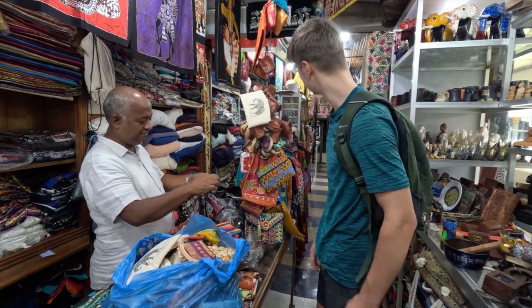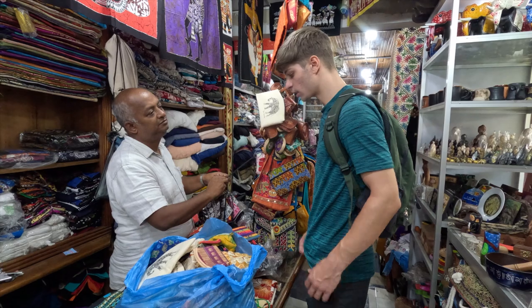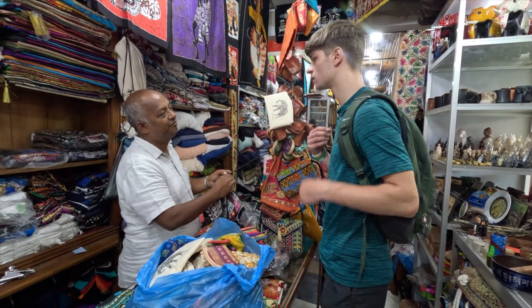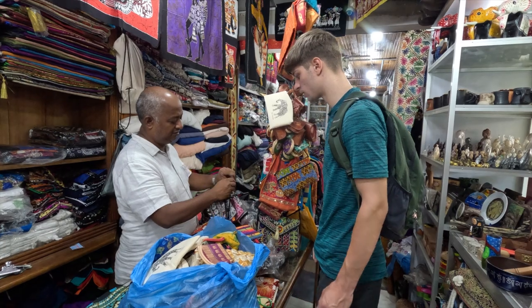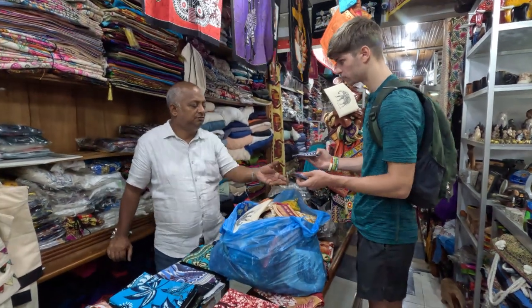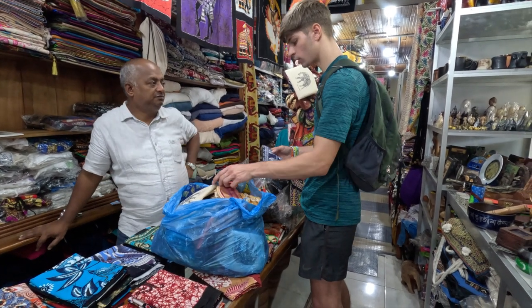Lots of good stuff in here, nice. Do you have t-shirts? No. Do you have vests? Maybe Sri Lankan vests? I'll have a look. How much is this one and this one? Both 500 each.